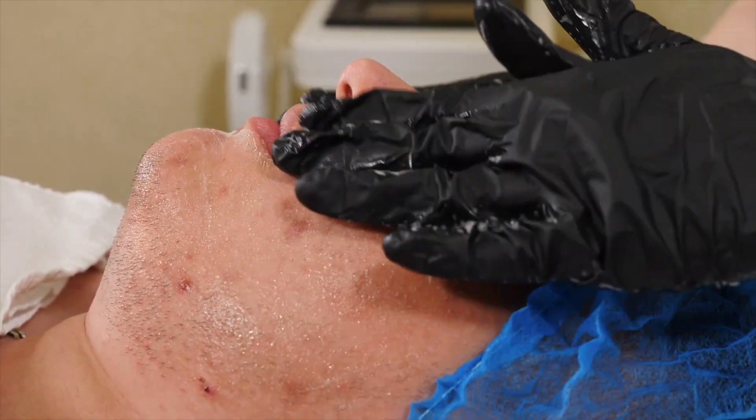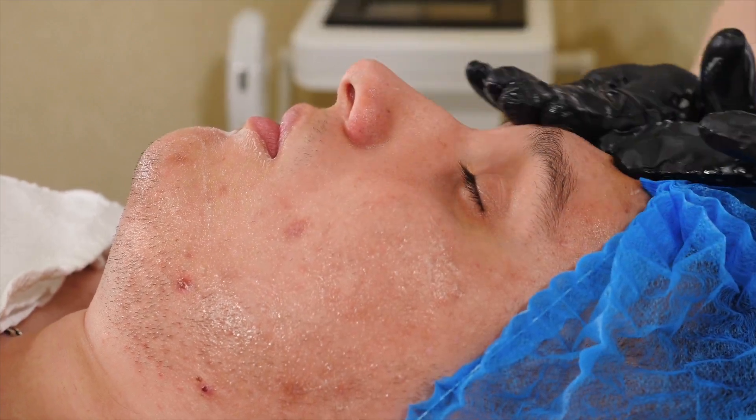If you approach enlarged pores in those three main ways you can safely and effectively treat them. First of all, if you have excess oil, simple skincare or prescription medications by your dermatologist can reduce oil production and hence reduce enlarged pores. You can't change genetics, but you can decrease the amount of UV you're getting and decrease collagen breakdown with sensible sunscreen and antioxidants.